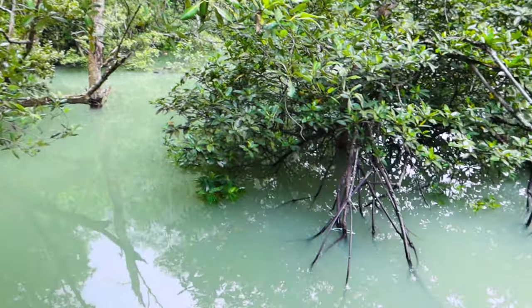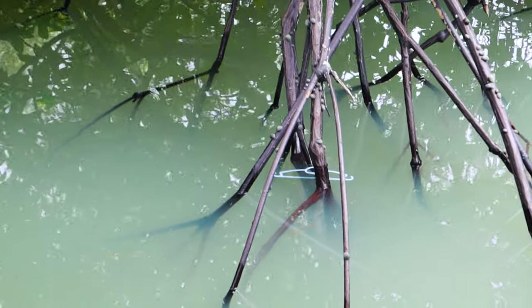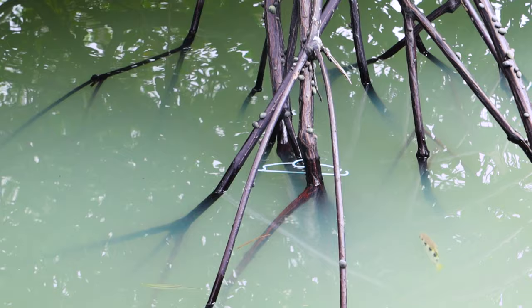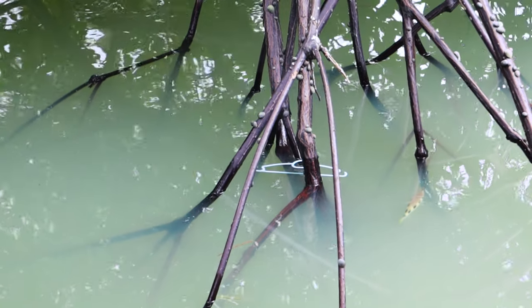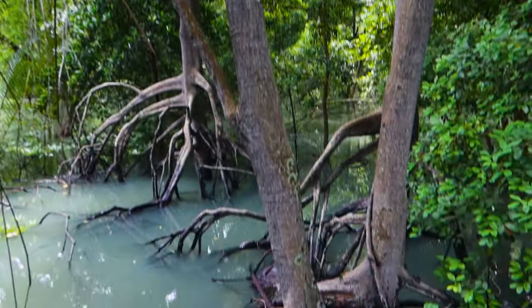It's so beautiful out here — and then something jarring appears: a hanger floating in the water. This is exactly why we need to keep our places clean and not throw things anywhere we want. It's not just about harming nature; it makes everything so ugly.